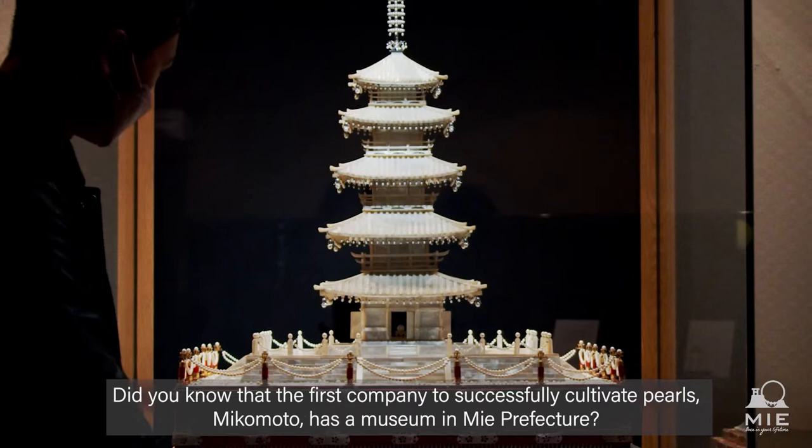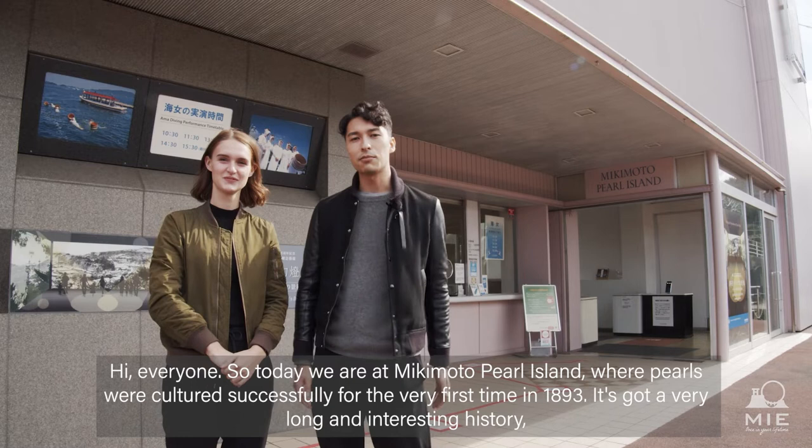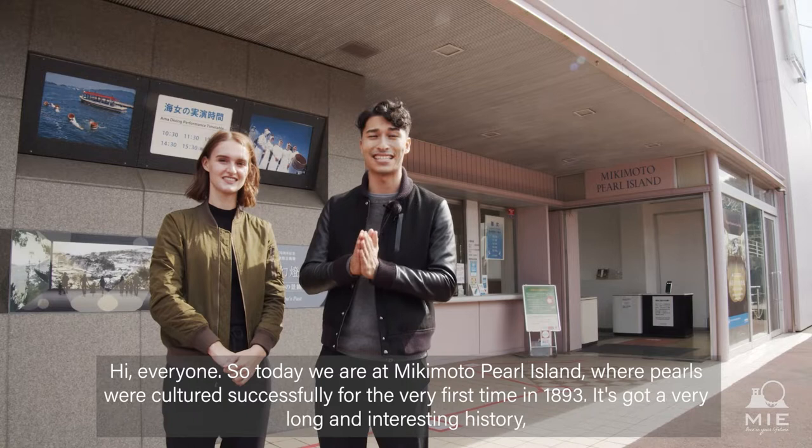Did you know that the first company to successfully cultivate pearls, Mikimoto, has a museum in Mie Prefecture? Hi everyone, so today we are at Mikimoto Pearl Island where pearls were cultured successfully for the very first time in 1893.